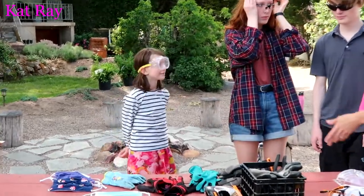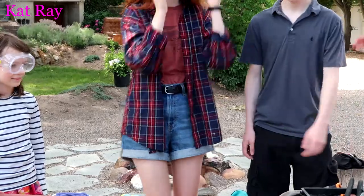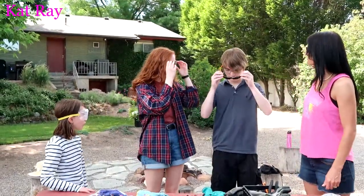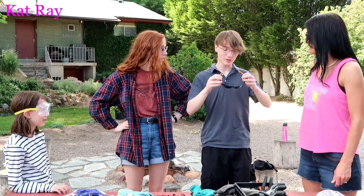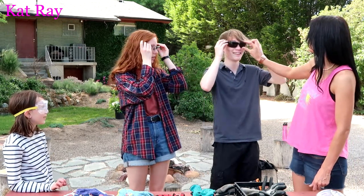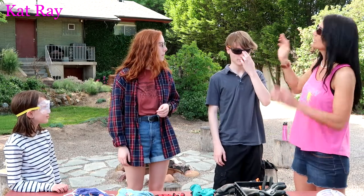You guys have to scoot over here — we're trying to stand kind of in a row. There we go. So Shiloh and Chloe, show us the glasses you have. I got these ones. What is it you like about those? I just barely picked them up. They're dark, plus they have long sides — they're not really short — so it kind of protects the side of your eyes.